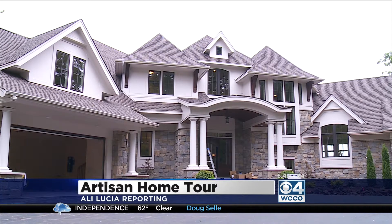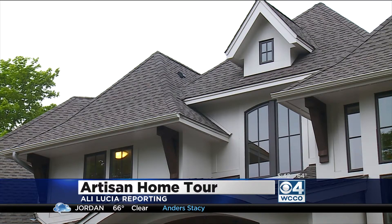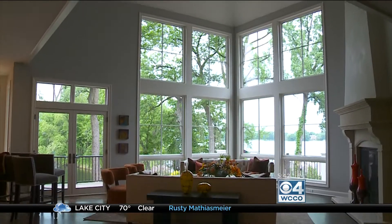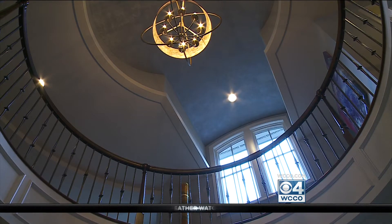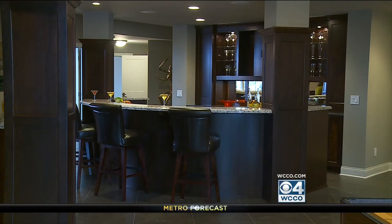We start off on a beautiful Lake Minnetonka property in Wysetta. The six-bed, seven-bath house is nearly 9,000 square feet. Everything about this house is grand, says interior designer Sandy Mahoney, including the rotunda entrance with domed ceilings and this new construction just off 101. You see these series of arches and radiuses — they're all deliberate design elements that carry throughout the house.